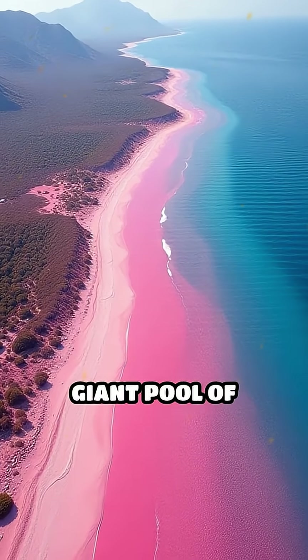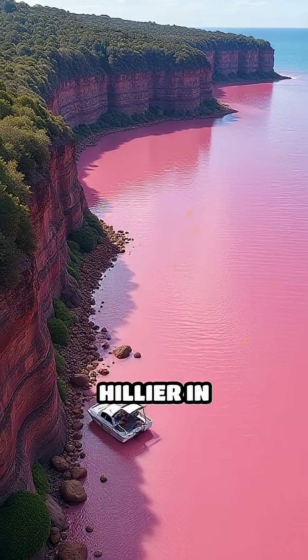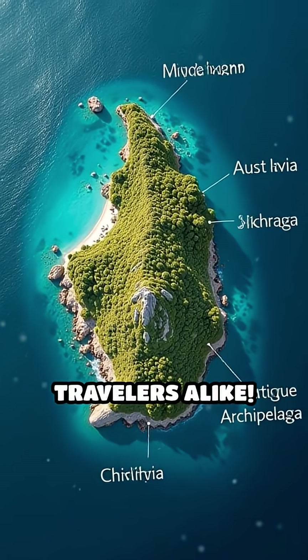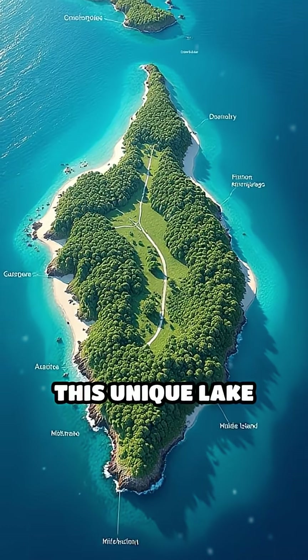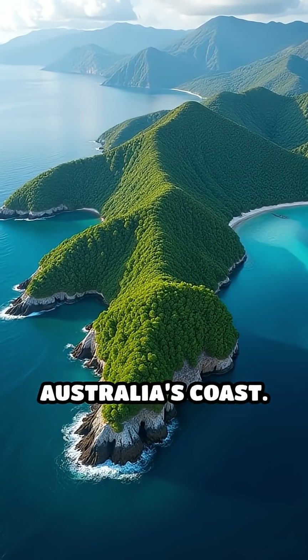Is it possible for a lake to look like a giant pool of strawberry milk? Welcome to Lake Hillier in Australia, a natural marvel that has amazed scientists and travelers alike. This unique lake sits on Middle Island, the largest island in the Recherche Archipelago off Western Australia's coast.